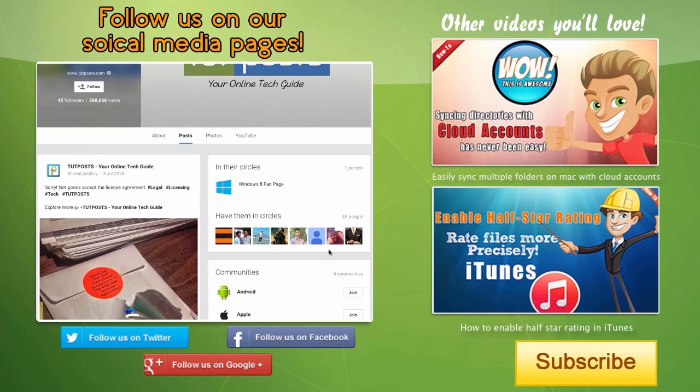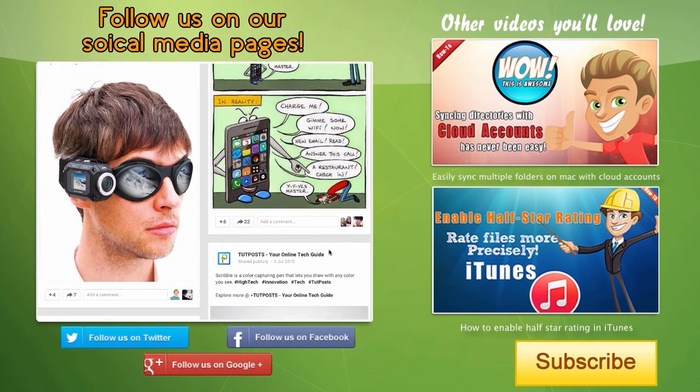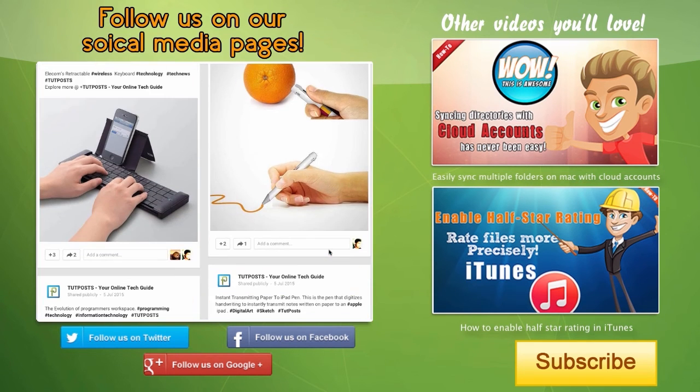That's it. If you find this video useful, subscribe, like, comment, and don't forget to follow us on our social media pages, where you would find a lot of technology-related content. Thank you.